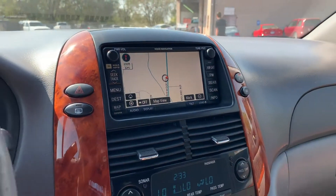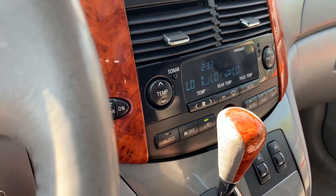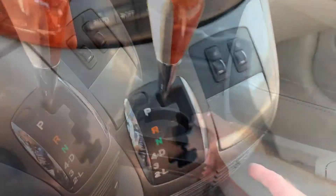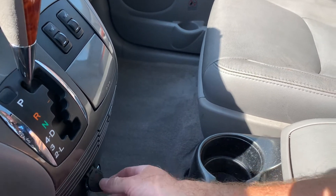Here's your auxiliary and your power. Come down here — here's your comfort controls. You also have heated seats on your driver and passenger side. That is a cup holder, and then your additional power supplies.